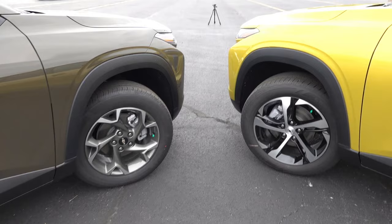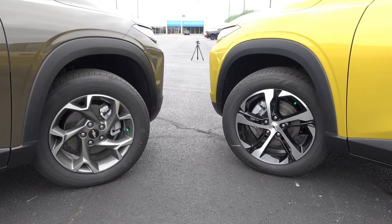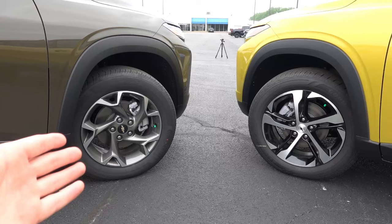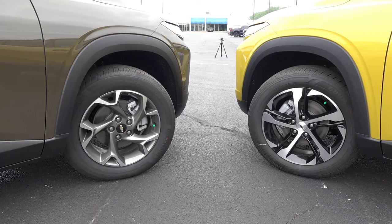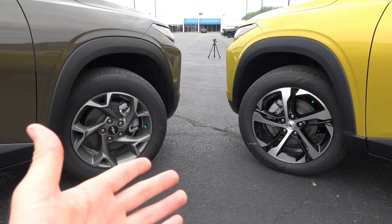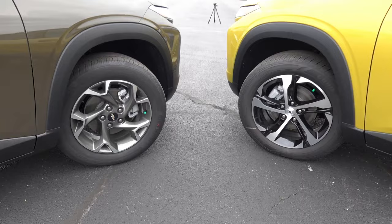Moving along the side, there's a key difference in wheel design and diameter. The 1RS gets 18-inch machine gloss black-accented wheels wrapped in 225/55/18 Goodyear Assurance all-season tires. The LT gets 17-inch split five-spoke wheels with a machine dark gray metallic finish, wrapped in 225/60/17 Continental ProContact TX all-season tires. Different brands, different diameters, and different overall design — the 18-inch on the 1RS looks great.